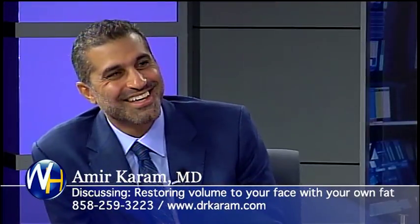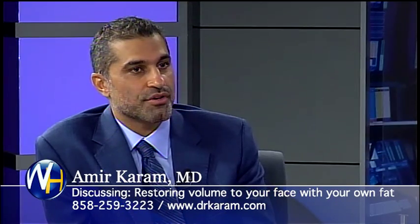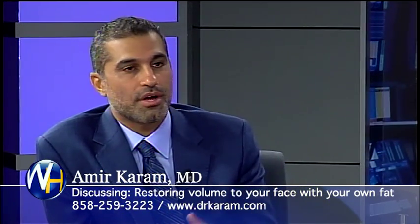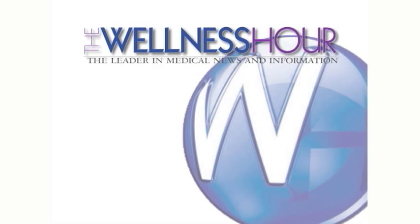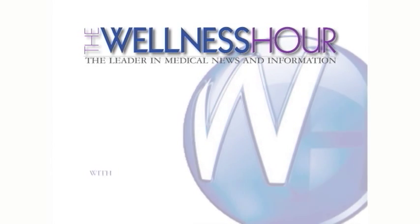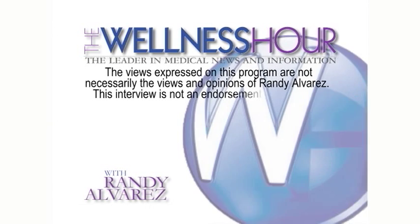Do you think you'll ever get it done? I would love to get it done. I want to thank you for coming to the show. If they want to find out more about your technique and what you do, where do they go? Just go to the website — we have tons of before and afters, good descriptions of the procedures, and a lot of frequently asked questions. I want to thank you again for finally getting over here. You've been watching The Wellness Hour, the leader in medical news and information. I'm Randy Alvarez. I wish you good health.